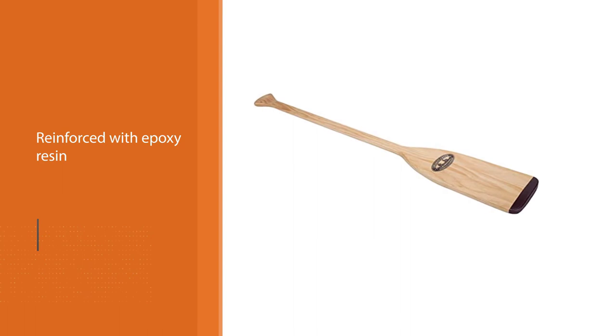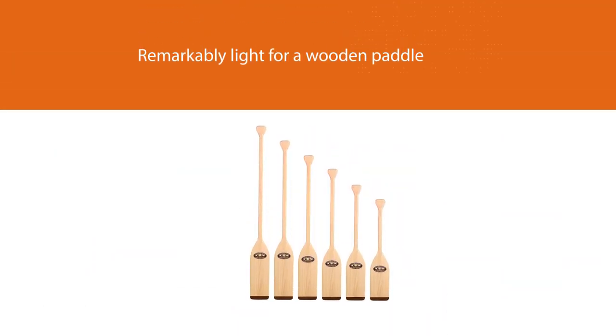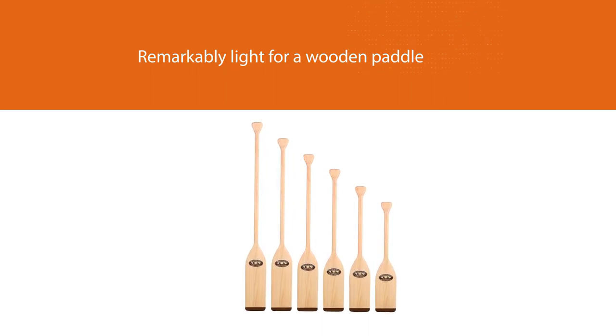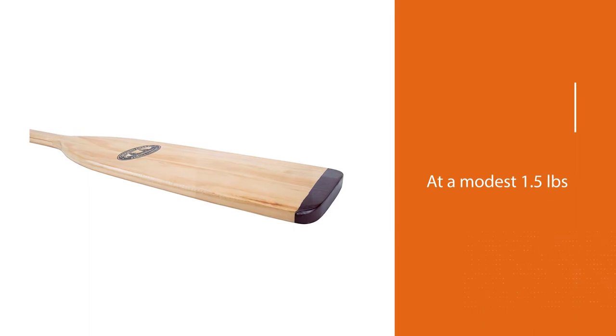The sleek shaft along with the hardwood palm grip provides a sturdy hold for both of your hands. The whole paddle is treated with polyurethane, which provides superior protection to the hardwood whether used in fresh or salty water.